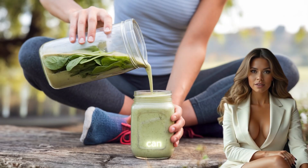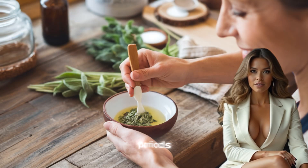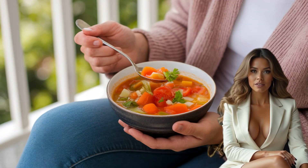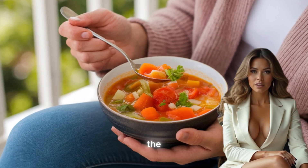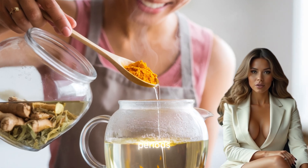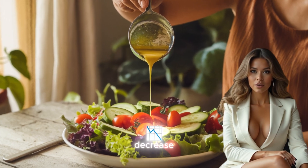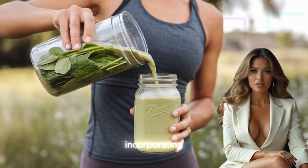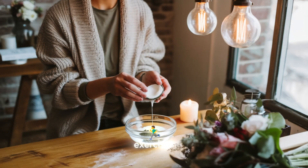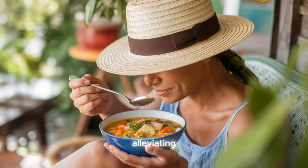Finally, sedentary lifestyles can significantly worsen joint pain. While it may seem counterintuitive, prolonged periods of inactivity can lead to stiffness, weakness, and increased pain in the joints. Regular movement helps to lubricate the joints and strengthen the muscles that support them. Conversely, sitting for long periods — whether at a desk, in front of the television, or during long commutes — can lead to decreased joint mobility and increased discomfort. Incorporating regular physical activity into daily routines, even in the form of gentle exercises like walking, swimming, or yoga, can make a substantial difference in alleviating joint pain.